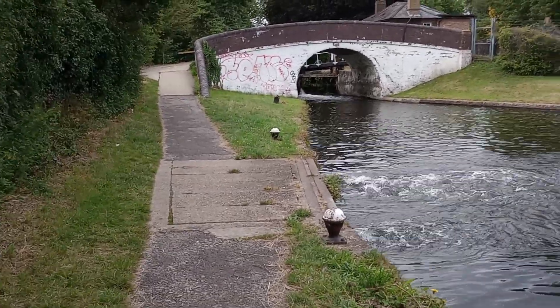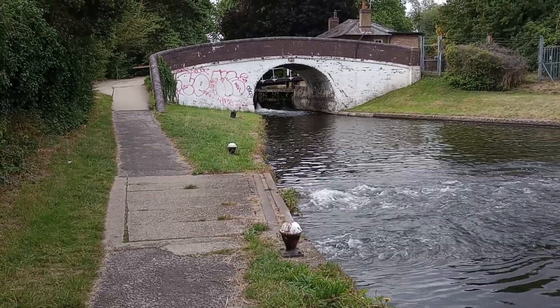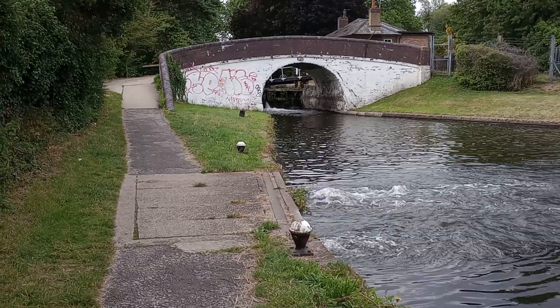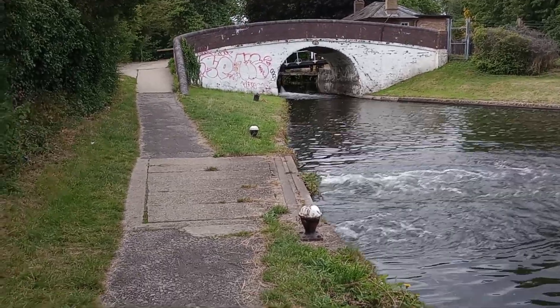there are three rivers running north-south through the Uxbridge area: the Colne, the Frays, which spins off it and goes east of it, and the Pin, which is the most east of all.